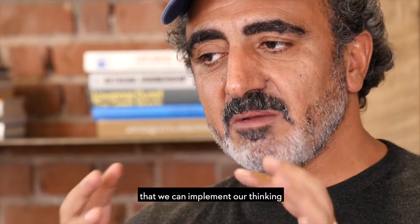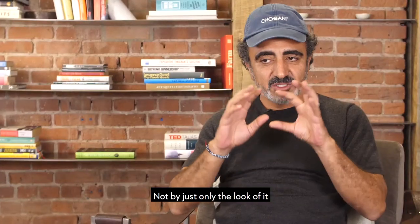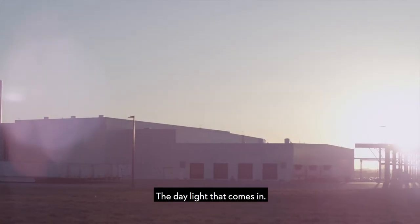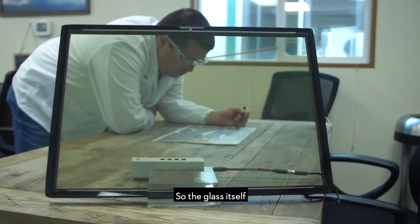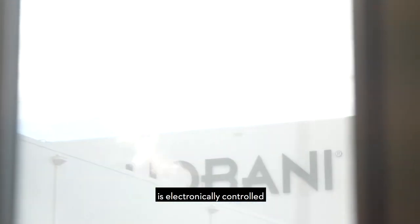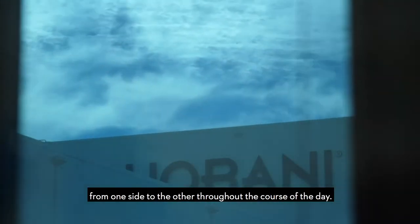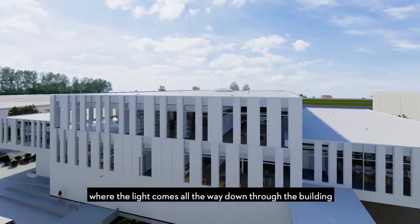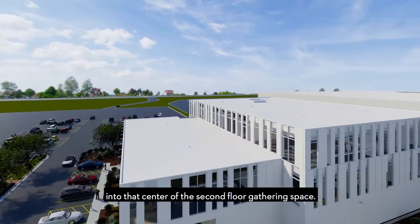The new way that we can implement our thinking into design is being part of nature — not just by the look of it, but the material that you use, the daylight that comes in, saving electricity and power. The glass itself is electronically controlled and will automatically tint across the building from one side to the other throughout the course of the day. There is a skylight from the third floor where the light comes all the way down through the building into the center of the second floor gathering space.